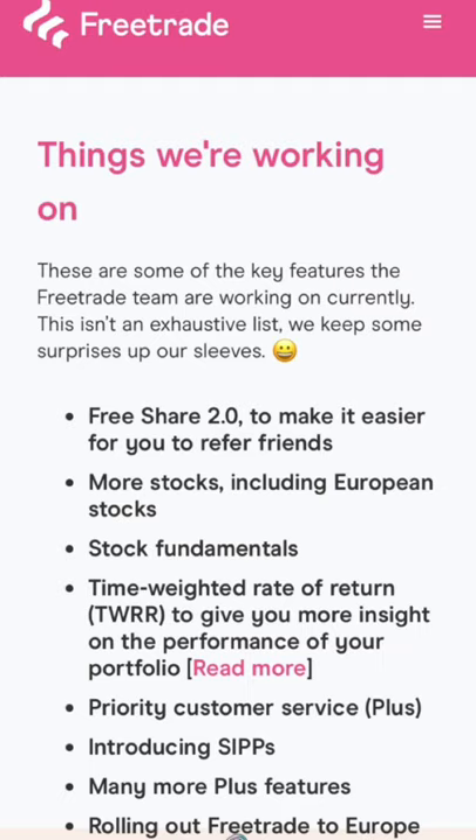Stock fundamentals is a key one. At the moment Freetrade is really limited with the amount of information available on stocks — it only has a short paragraph. I'm assuming stock fundamentals would include market cap, P/E ratio, balance sheets, dividend information such as yield and ex-dividend dates, which is always useful to know. Obviously you can check that on third-party websites, but more general company information on the app would be a good start. There's also the time weighted return, which will show portfolio performance over a longer period of time.